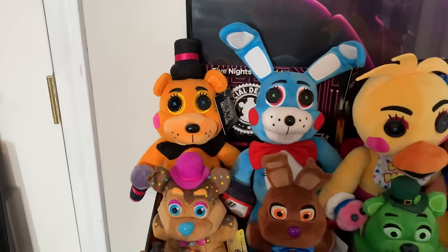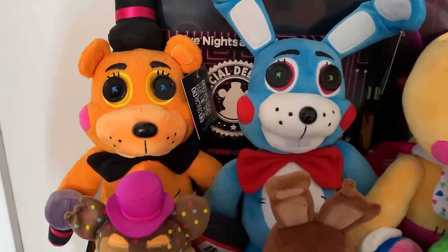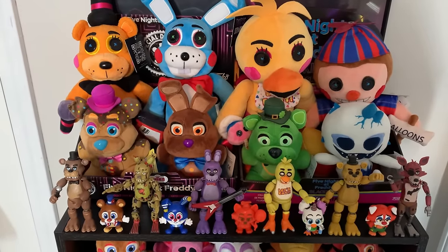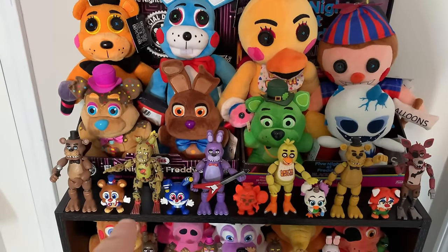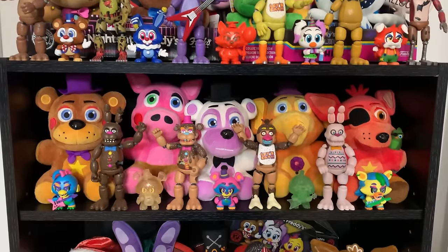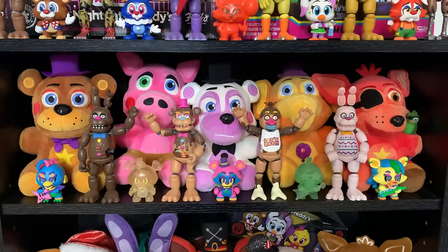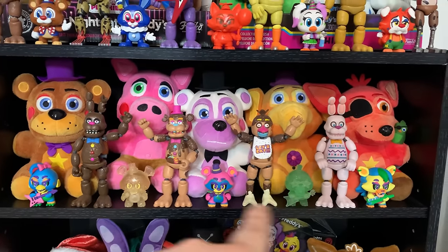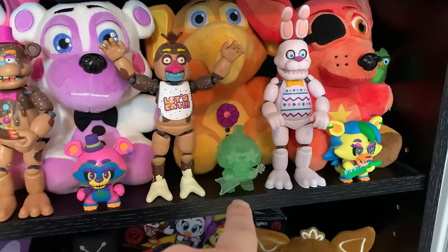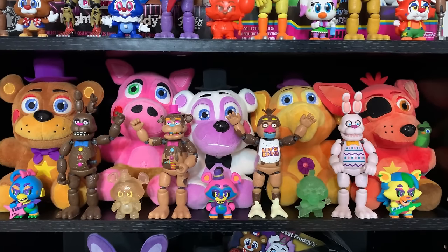We've got the FNAF 2 Hex plushies — Toy Freddy, Toy Bonnie, Chica — and Balloon Boy inside some display boxes for the FNAF AR plushies and the Blacklight plushies. In front of them we have some FNAF AR skin plushies from Funko. Right in front of them we have the Funko FNAF 1 action figures as well as some Balloon Circus Mystery Minis. Right below them we've got the FNAF 6 plushies and some variants of the Security Breach Mystery Minis including the two sparkly Glamrock Freddy and Monty figures. Some more Funko figures — FNAF AR skins as well as Chocolate Freddy and Chocolate Chica.